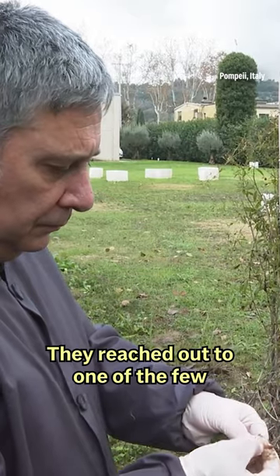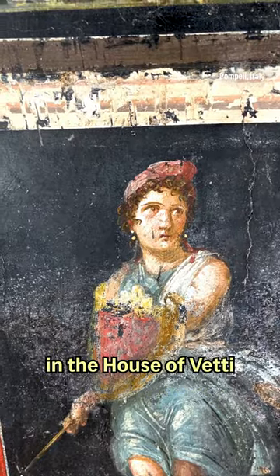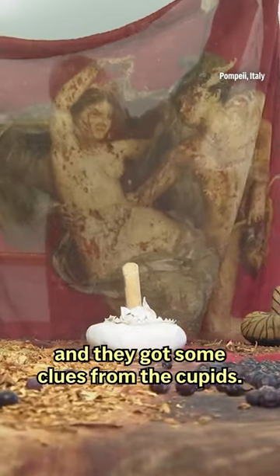They reached out to one of the few master dyers left in the world, Claudio Coutulli. They chose motifs from the frescoes in the House of Vetti to be reproduced on scarves, and they got some clues from the cupids.